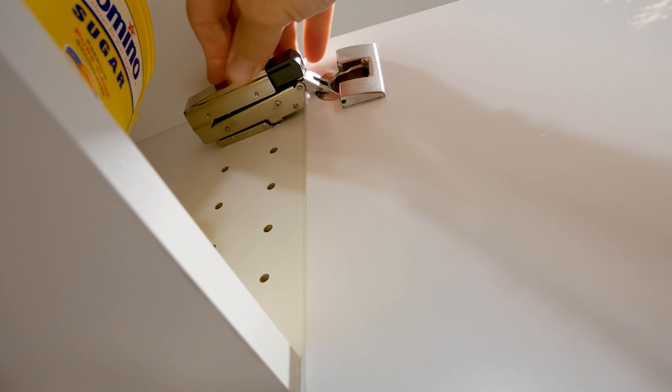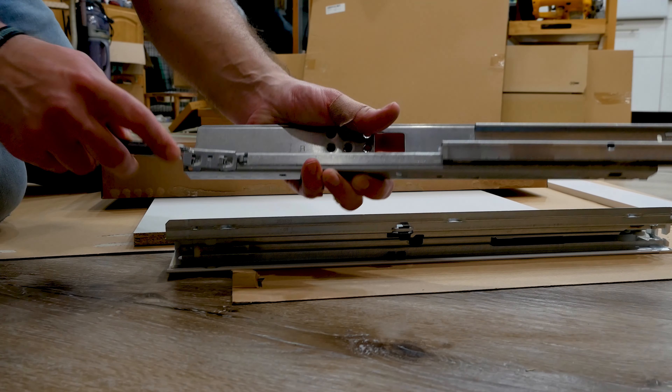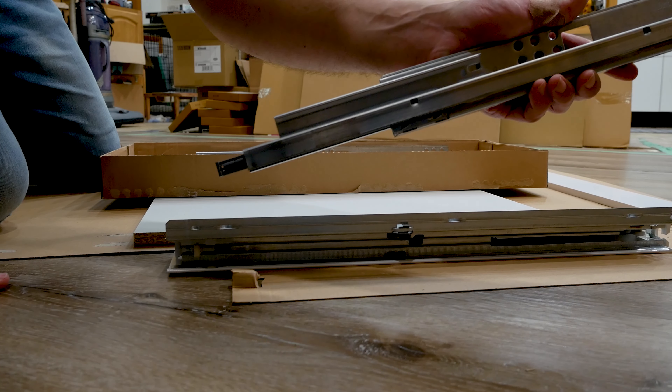Number one is the soft close feature that we added to all of our cabinets and drawers. It's a simple addition. When you're going through and checking out IKEA, it's just a little thing that pops on to each hinge that you want to become a soft close, or to a drawer. Super easy to install.